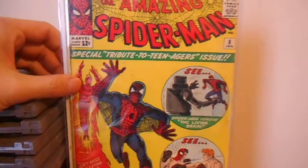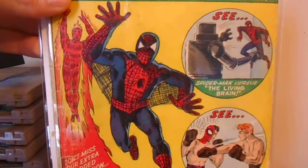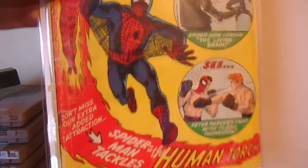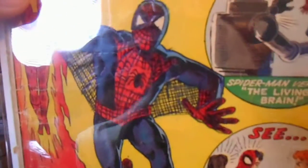Here's Spider-Man number 8. I got this one pretty cheap. It's got some amateur tracing over Spider-Man. It's a presentable copy besides that. I don't really care about the writing on it — if you look at it, you can just kind of tell somebody traced over Spider-Man and kind of did a shitty job.